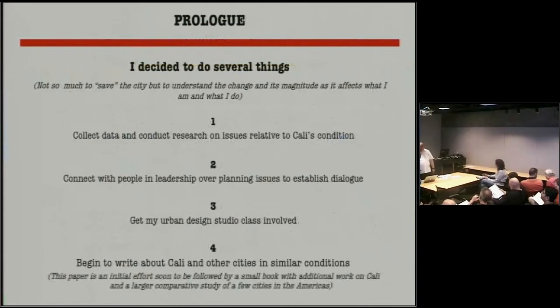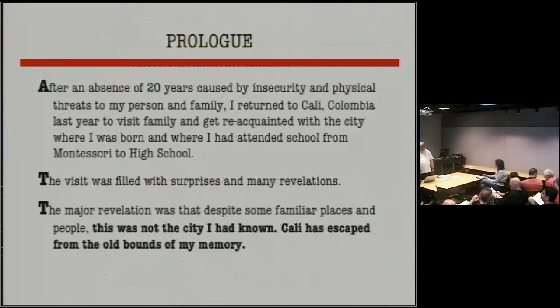Yeah, so it's working? Which is the back? That's back, and then okay. Man, technology.